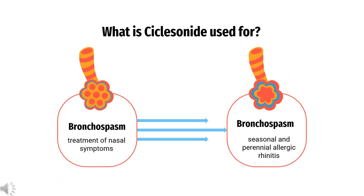What is ciclesonide used to treat? For the treatment of nasal symptoms associated with seasonal and perennial allergic rhinitis in adults and adolescents 12 years of age and older.